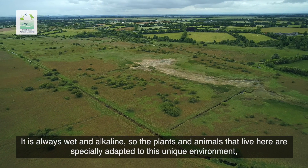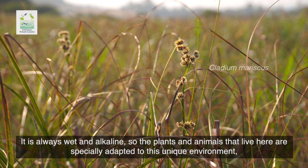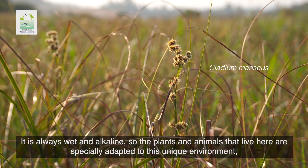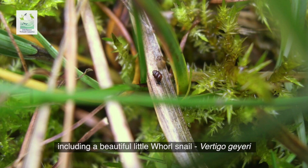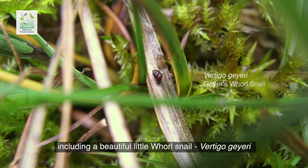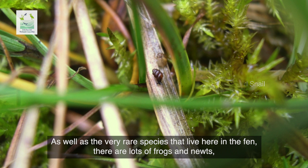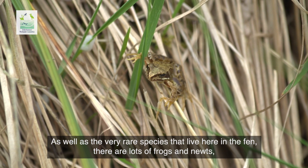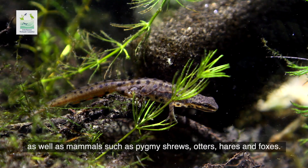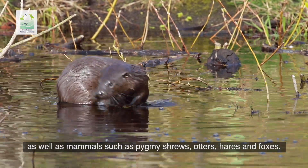It is always wet and alkaline, so the plants and animals that live here are specially adapted to this unique environment, including a beautiful little whorl snail, Vertigo geari. As well as the very rare species that live here in the Fen, there are lots of frogs and newts, as well as mammals such as pygmy shrews, otters, hares and foxes.